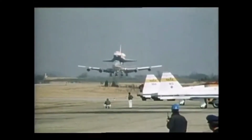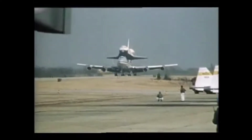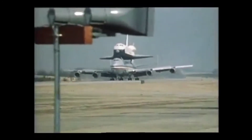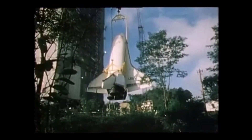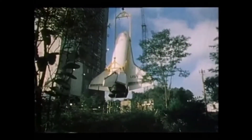Enterprise was flown in its now familiar plane-on-plane berth from California to NASA's Marshall Space Flight Center in Huntsville, Alabama. For the first time, all the major components of the space shuttle transportation system came together for testing.